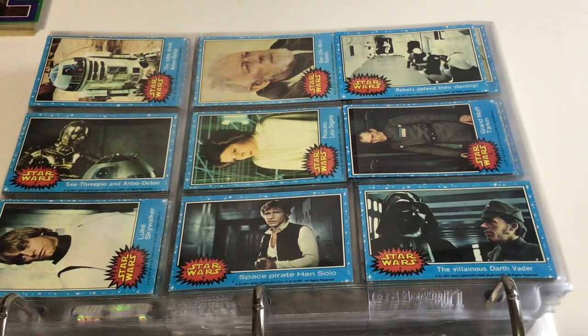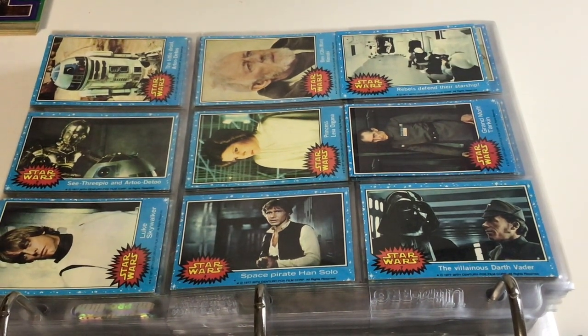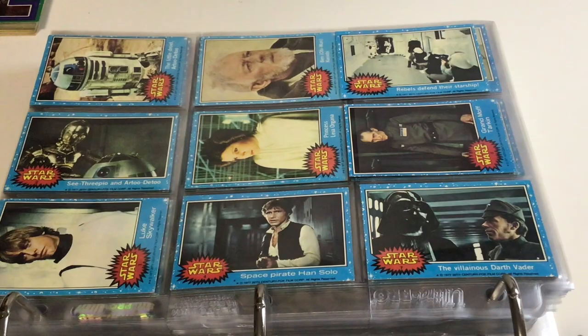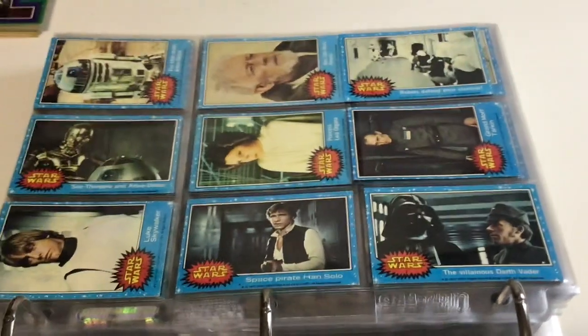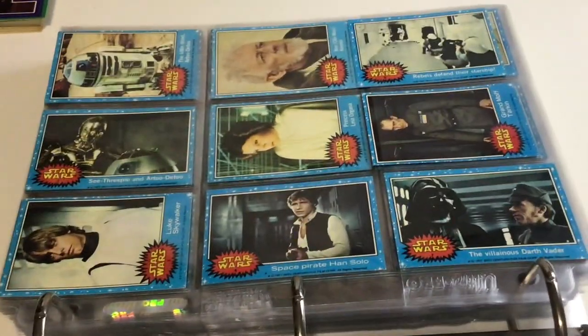All right, hey, this is Tacoma Comics and welcome to Full Run Fridays. Today's episode, episode 7, is a little bit different. It is not a full run of comic books. It's a complete run of the Star Wars cards from 1977.